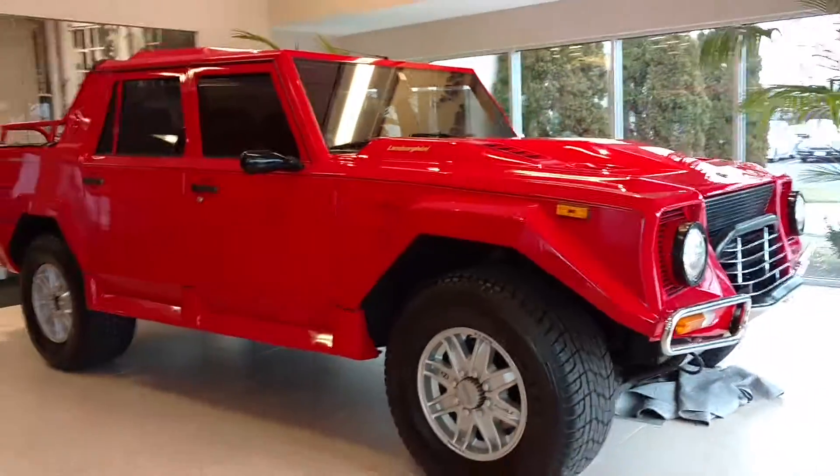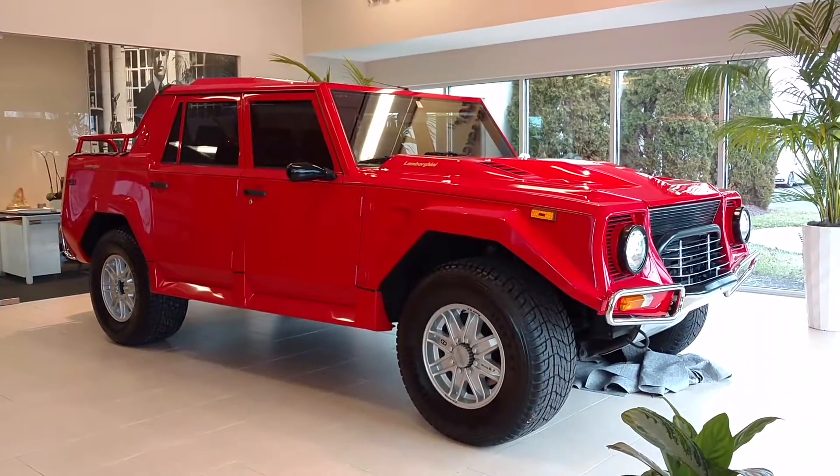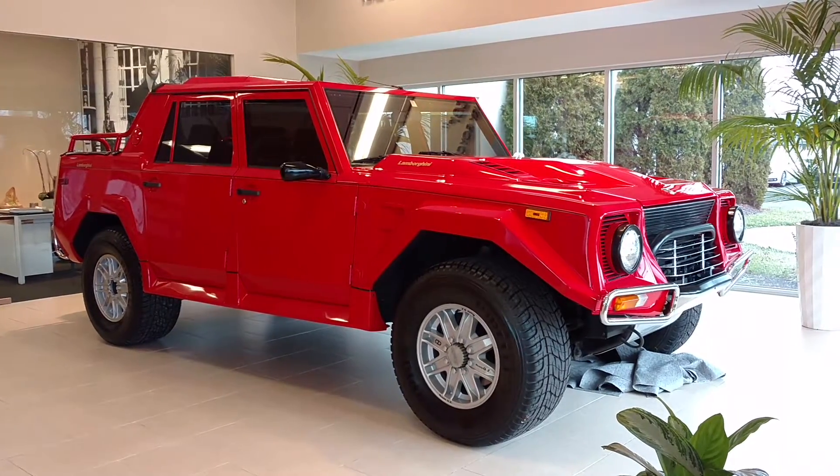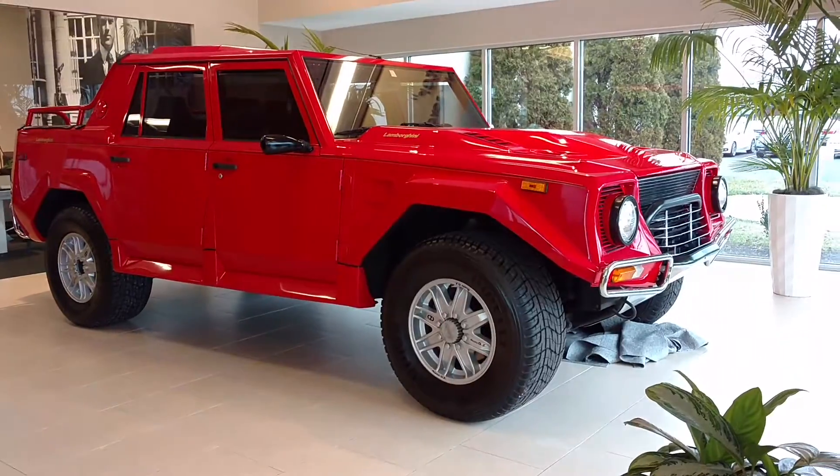When I was at the Lamborghini Galleria, Valentino Balboni talked about the development of this car. You can check out my interview with him elsewhere on YouTube — it's a great interview. They had just opened the Galleria Lamborghini and he walked me around the car and told me all about it.